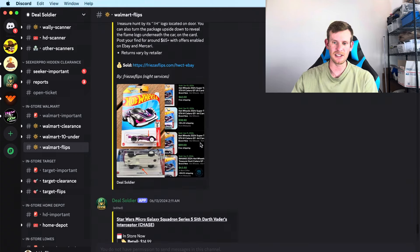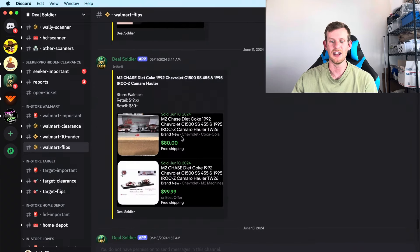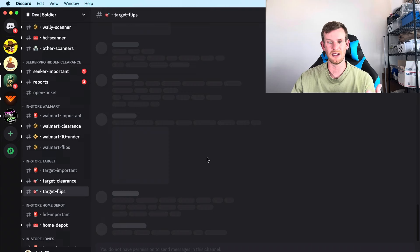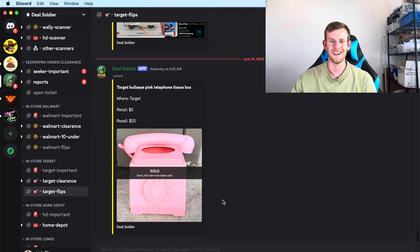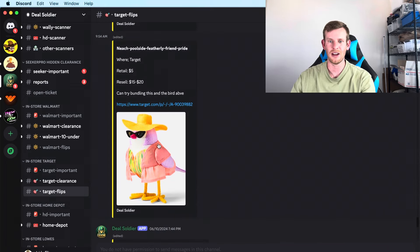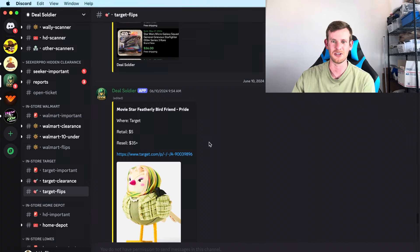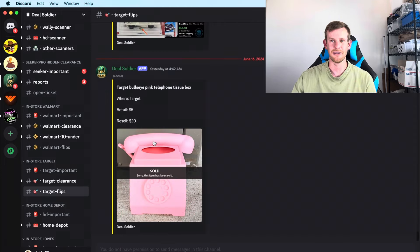Same thing with Hot Wheels treasure hunt cars — it tells you exactly which ones are worth money and gives you all the notes needed to find them. Same with Target: I've found tons of money doing this. There's a Target Bullseye Pink Telephone Tissue Box I'm probably going to look for locally because things like this from Target do really well. About a week ago I bought 40 decorative birds from Target — only $5 each — and resold them for $35 to $40 plus shipping on eBay, Amazon, and more. The Walmart and Target flips are really awesome.